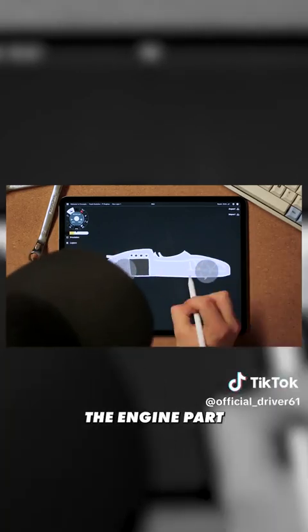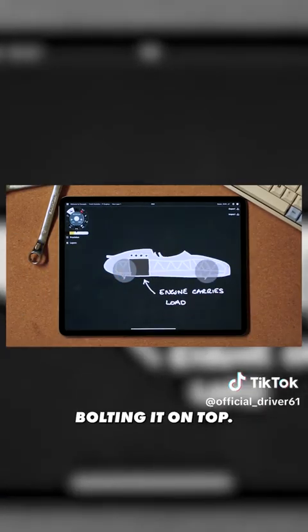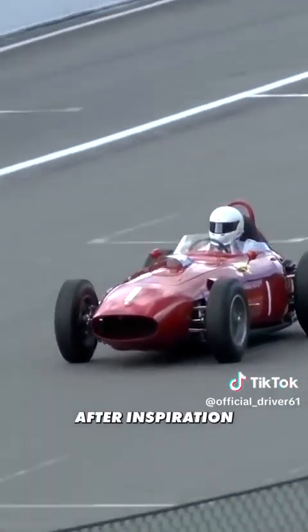It was also the era where F1 first began using engines as stressed members, essentially making the engine part of the chassis rather than bolting it on top. Ferrari were the first to do this, after inspiration from Lancia, and it helped them save a lot of weight.